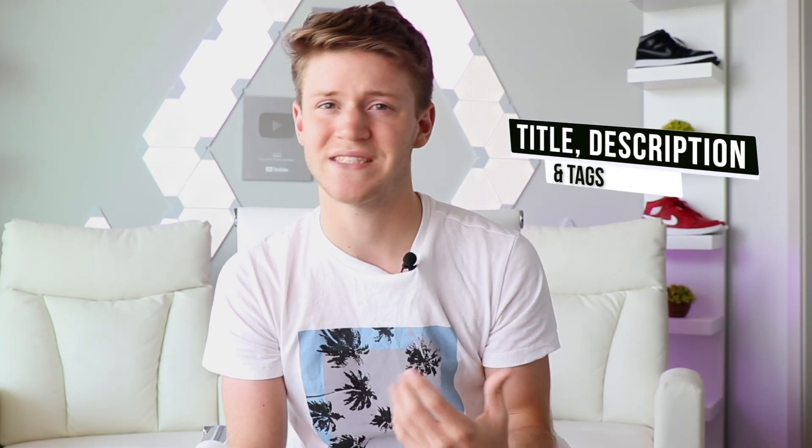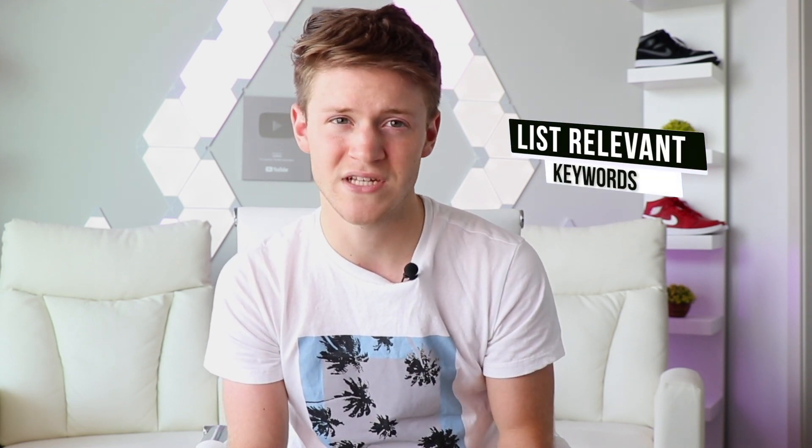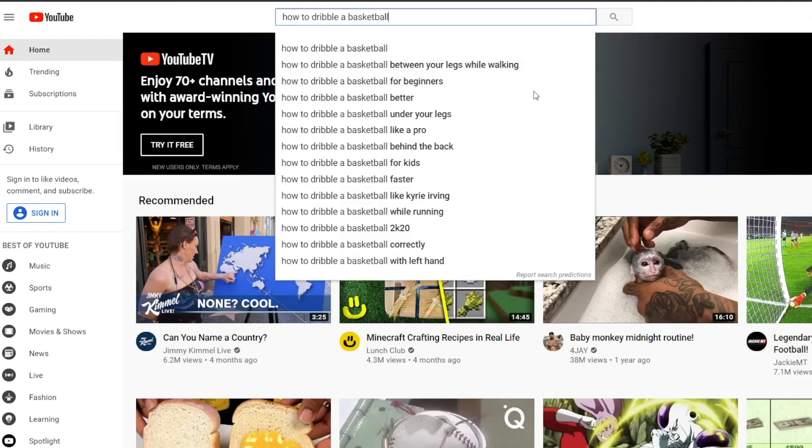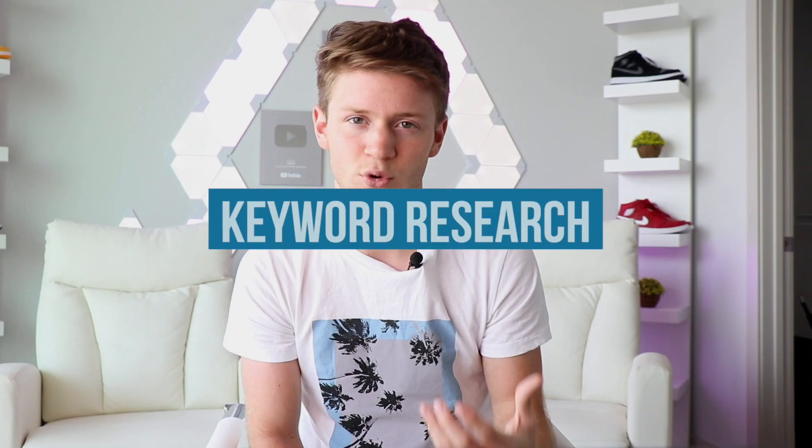Sometimes what you think they want to watch is not actually what they want to watch, so you have to do your own research. To choose the perfect keywords to include in your title, description, and tags, you need to do a bit of research. First, come up with a list of keywords that you think might be relevant to your content and your niche. Then type each of them into the YouTube search bar and before you hit enter, a bunch of suggested keywords will pop up. Those are the keywords people are actually searching for on that topic — so congrats, you just did some keyword research. You can also look at other YouTube channels in your niche with a lot of views and see which keywords they use, and head to your analytics page and click traffic sources to see which keywords people have searched in the past to find your videos.